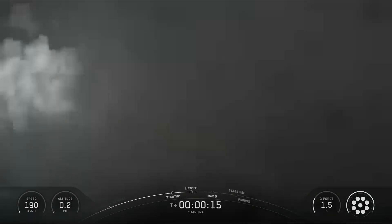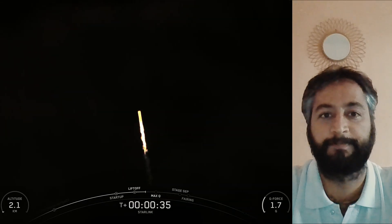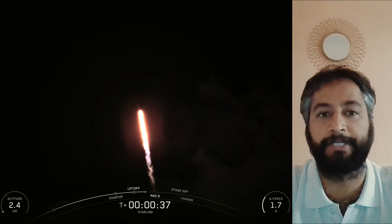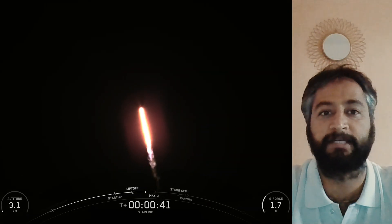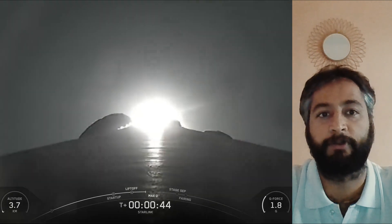Vehicle is pitching downrange. SpaceX Starlink Mission 10 and 11. SpaceX Falcon 9 rocket launched 28 Starlink satellites to low Earth orbit from Space Launch Complex 39A at NASA's Kennedy Space Center in Florida.